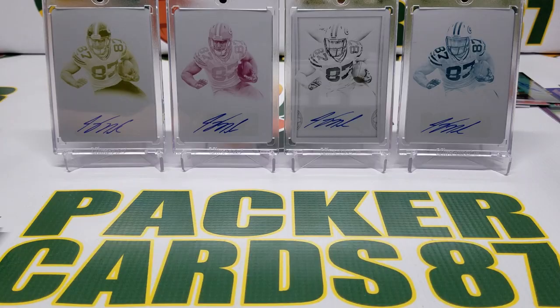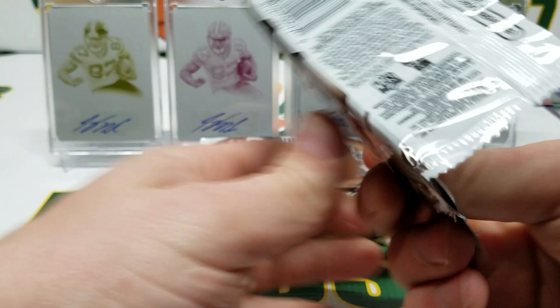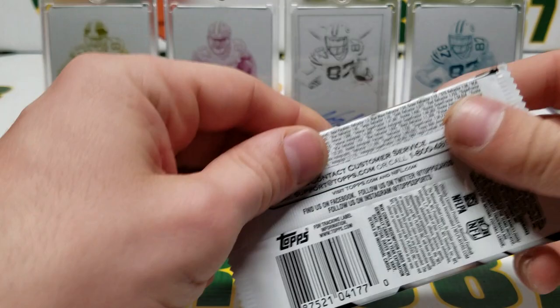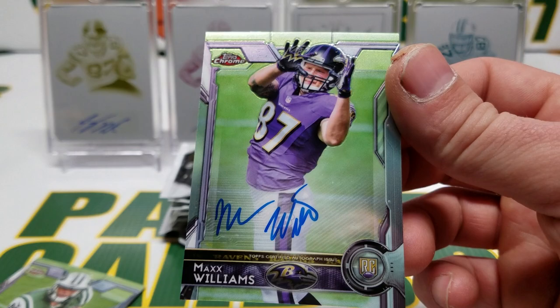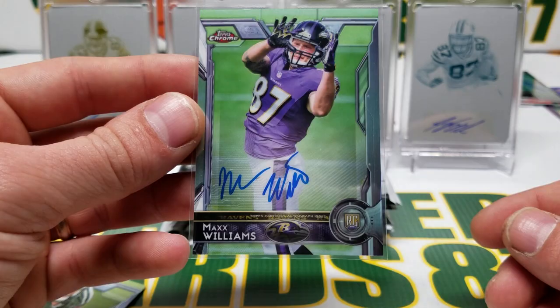Now we're going to do some 2015 Topps Chrome — I love this stuff. Twelve packs out of two or three different boxes, so who knows what's here. I pick up a few packs every time I go in. Eddie Lacy, Jimmy Graham, a Brandon Scherf refractor rookie, Antoine Goodley. Houston — Max Williams rookie autograph! We hit a Topps Chrome rookie autograph — Max Williams. Not a crazy hit, but a sweet on-card autograph. Devin Smith rookie.